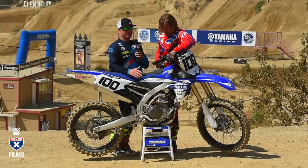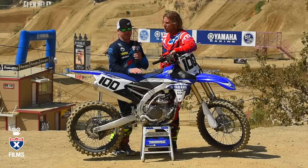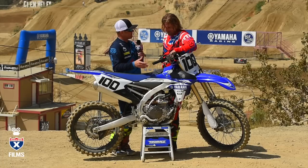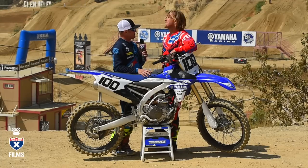Yamaha is sticking with the spring fork, which I love — still hands down my favorite fork of any bike. So suspension's working good for you. What about the more reliable rear disc brake material? Were you able to really feel how that was working?